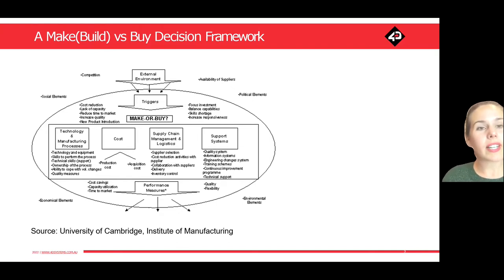What those external factors start to do is trigger this decision internally. Teams start to look at: do we need to respond to those external factors by trying to reduce our costs? Or do we need to increase our internal capacity? Or is it something where we're struggling to find skilled workers in a particular area and therefore we have a lack of capacity? Are you trying to launch new products into a market that are untested, and how much do you want to invest in fixed costs when you're not sure how those products are going to perform? Skill shortages, for example, is a big one at the moment.